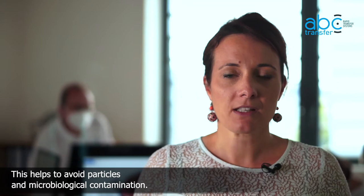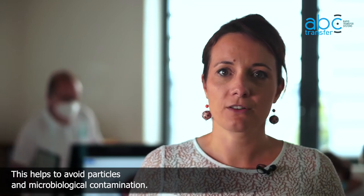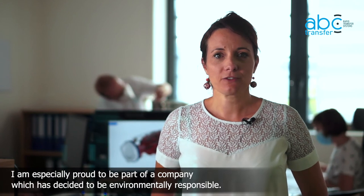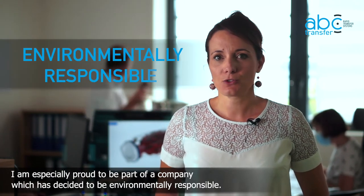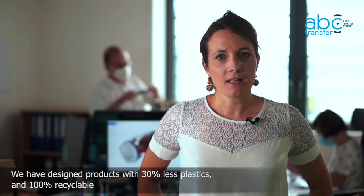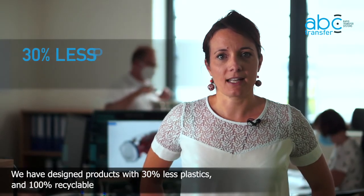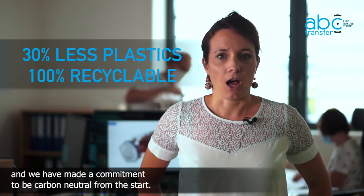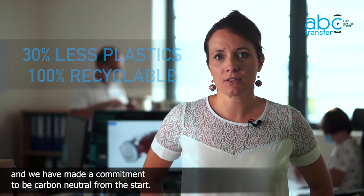This helps to avoid particulate and microbiological contamination. I'm especially proud to be part of a company which has decided to be environmentally responsible. We have designed products with 30% less plastics and 100% recyclable, and we have made a commitment to be carbon neutral from the start.